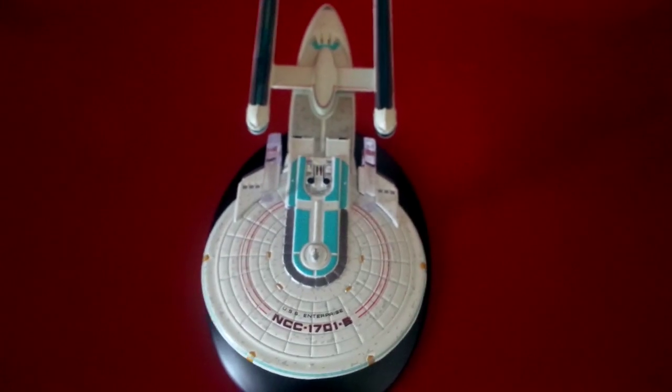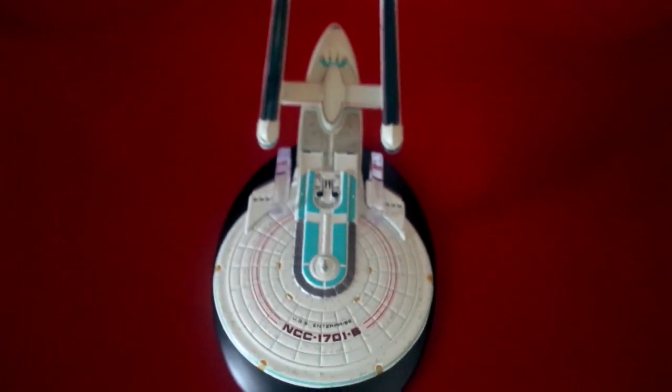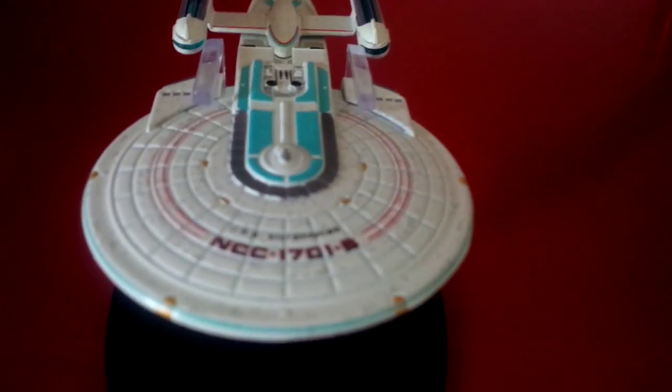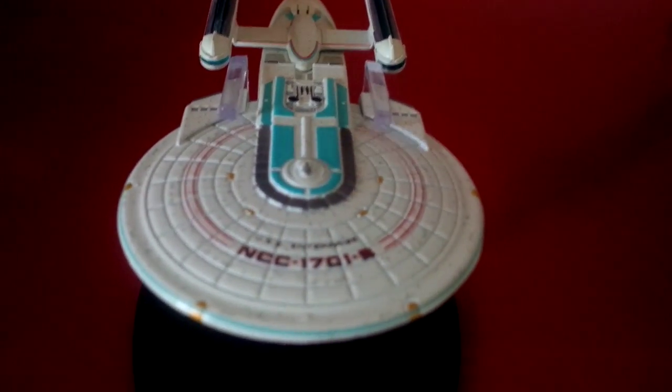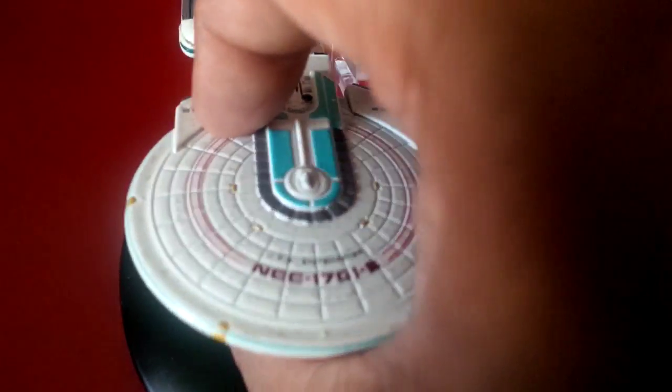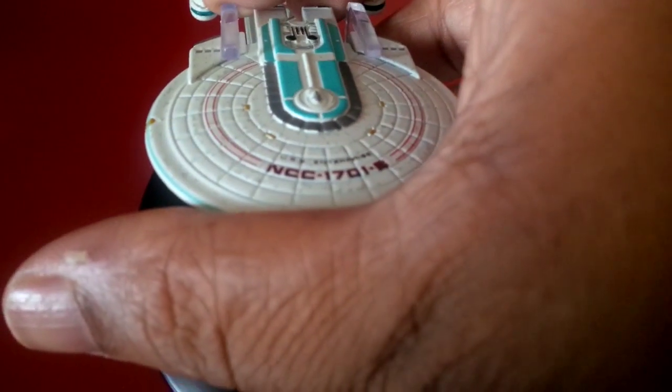The NCC-1701B Excelsior class — it's basically a refit of the USS Excelsior, captained by Hikaru Sulu. This part that kind of looks more like a boat or a yacht is different from the Excelsior, but it basically is the Excelsior class — just a refit — and that is the USS Enterprise-B.